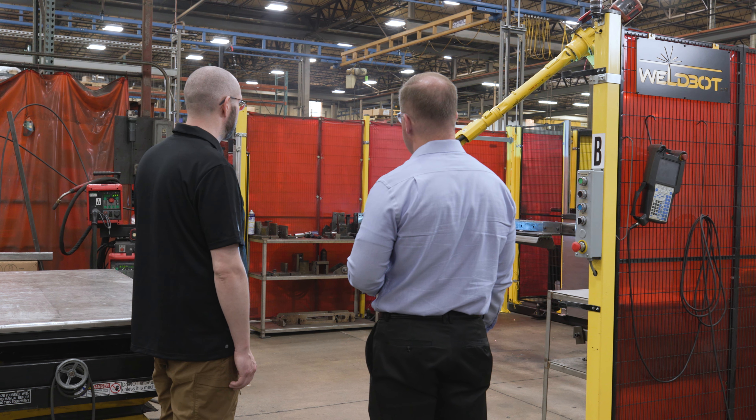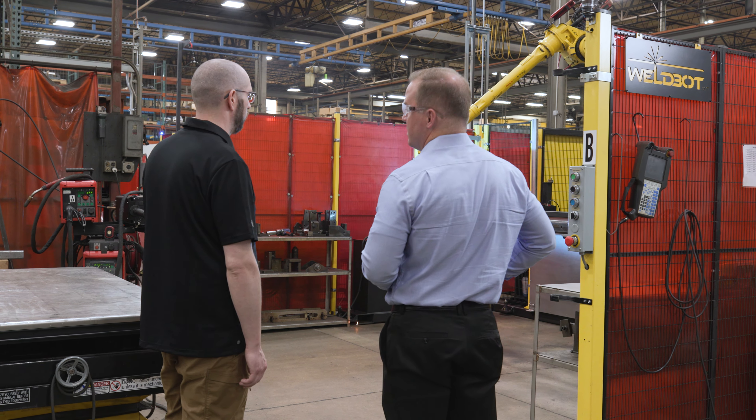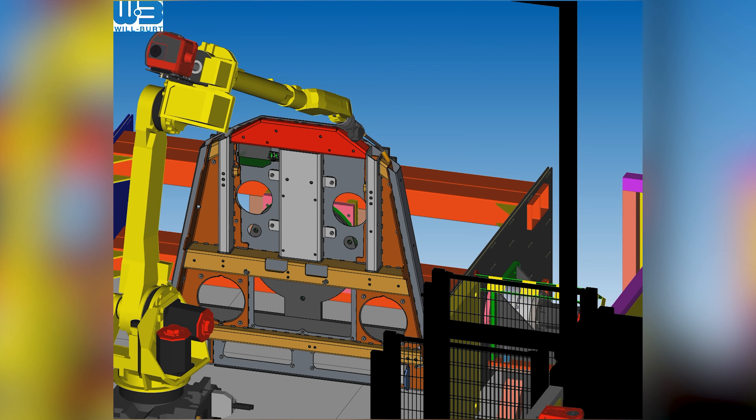I've been working with FANUC robots for over 20 years. They've just always proven to be extremely dependable. They've always been well supported on the technical side, and frankly, we've always just found them easy to interface with — including the software that you use for the offline programming.